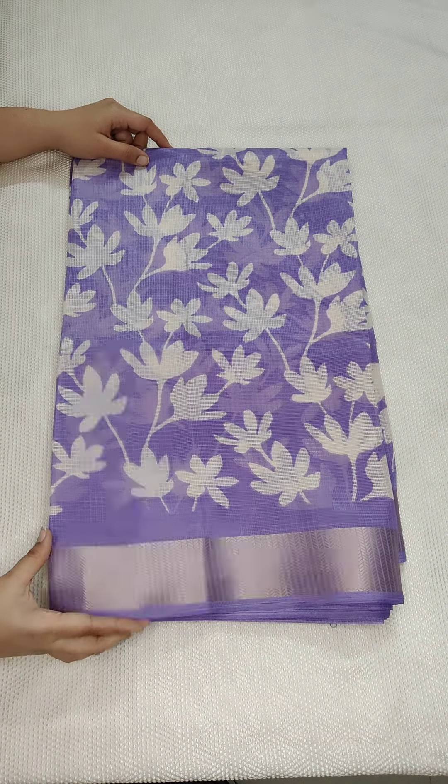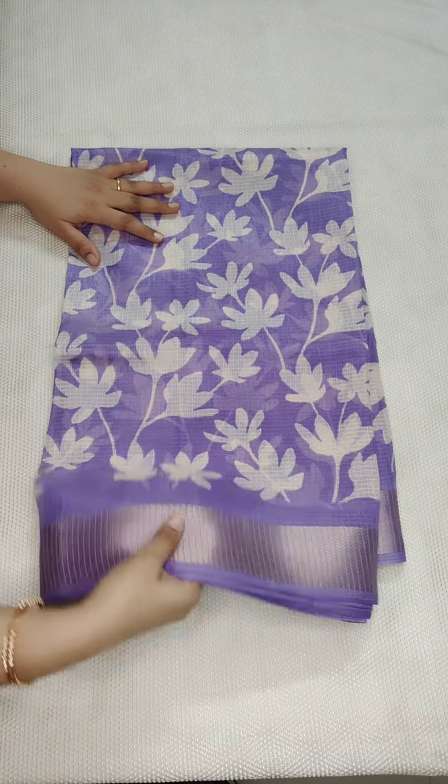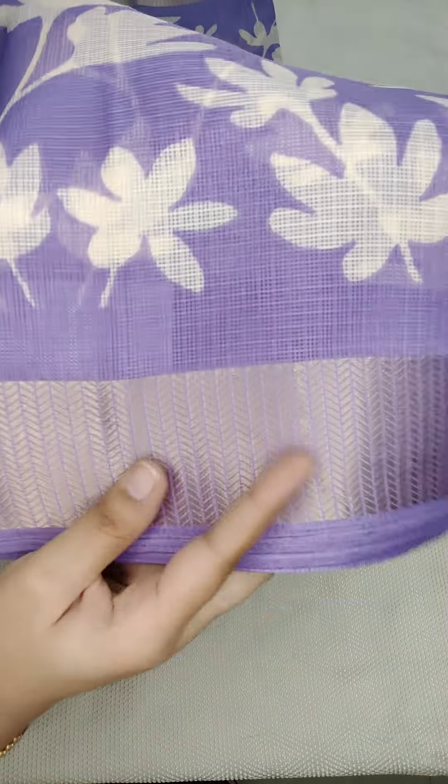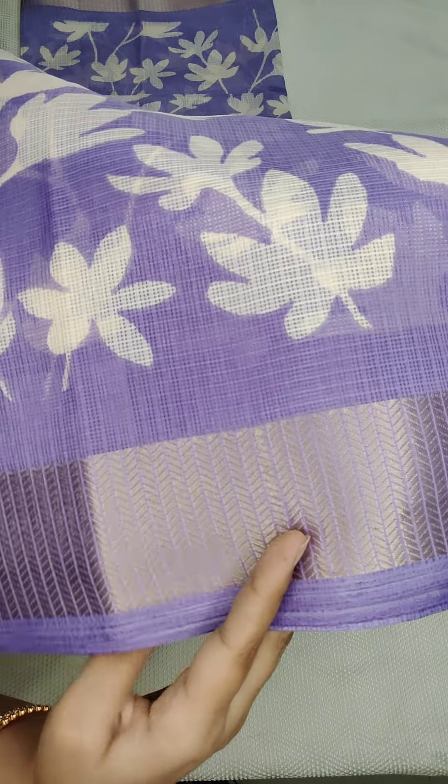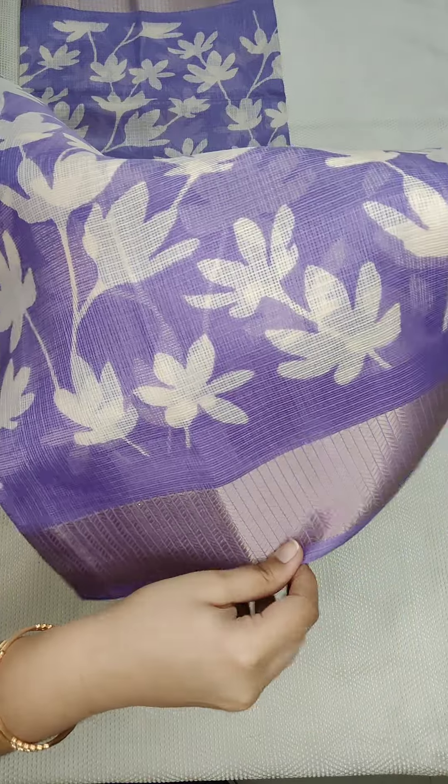Lightweight fabric. I am just going to open this — this is a purple color saree. I am going to show you the fabric. The fabric is very good, so you can understand the quality.